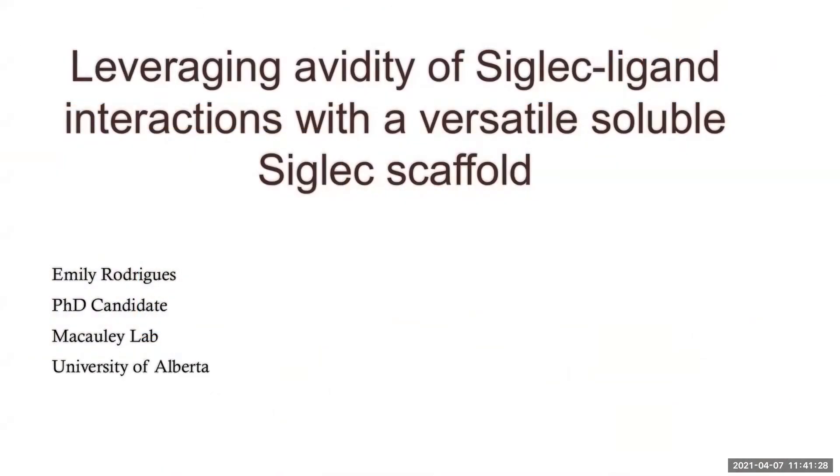Thank you, Matt, for the introduction. And thank you to Glyconet for giving me the opportunity to speak about my work, which is leveraging avidity to increase the detection of siglec ligands using our new versatile soluble siglec scaffold.